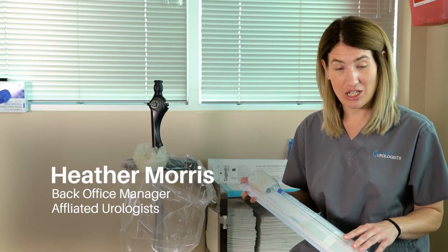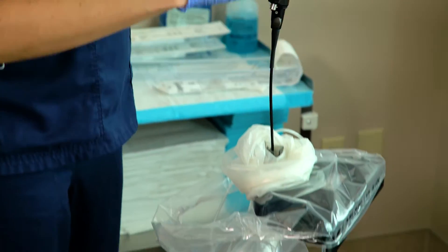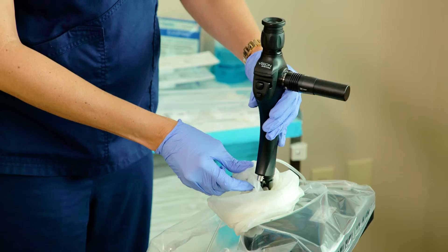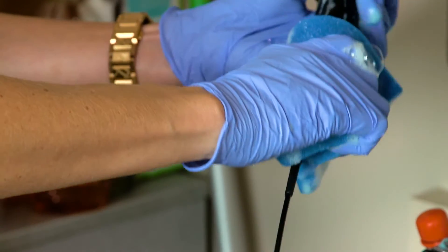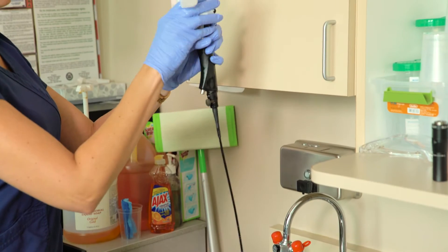This is the sterile sheath that it comes with. Every time you have a new patient, you just open it up, load it onto the scope, and it's ready to go. Once you're done with the patient, you just unload it by removing it from the scope. You wipe the scope down with the endowipe — it's an enzymatic wipe. You just wipe it down and then clean it with alcohol after you flush it.